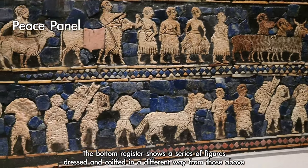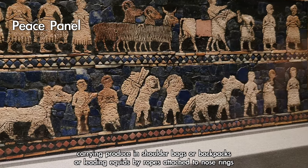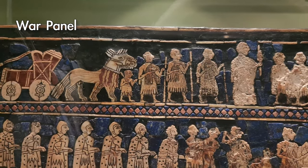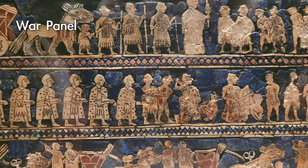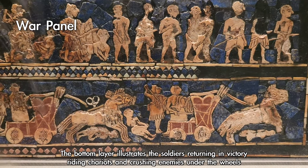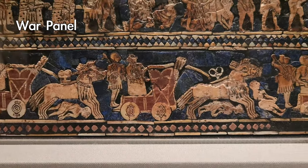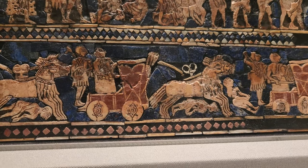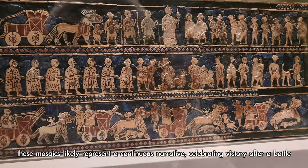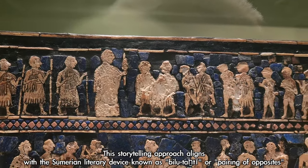The bottom register of the peace panel shows figures dressed differently, carrying produce in shoulder bags or backpacks, or leading equids by ropes attached to nose rings. On the war panel, the top layer shows the victorious king accompanied by soldiers inspecting prisoners of war, the middle layer portrays well-equipped soldiers engaged in battle, and the bottom layer illustrates soldiers returning in victory, riding chariots and crushing enemies under the wheels. While referred to as war and peace panels, these mosaics likely represent a continuous narrative celebrating victory after a battle, aligning with the Sumerian literary device known as bilutat, or pairing of opposites.